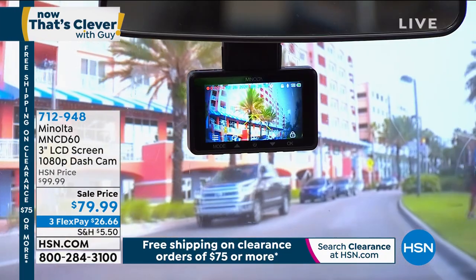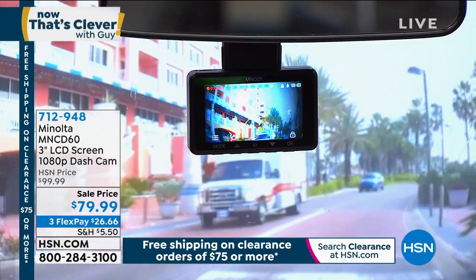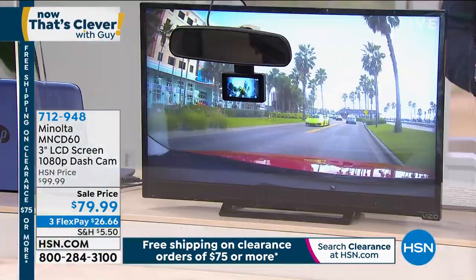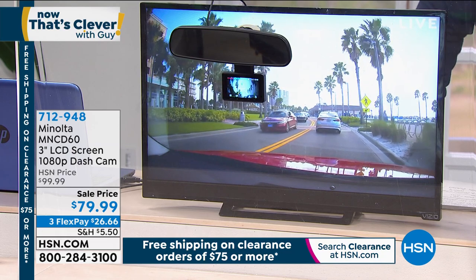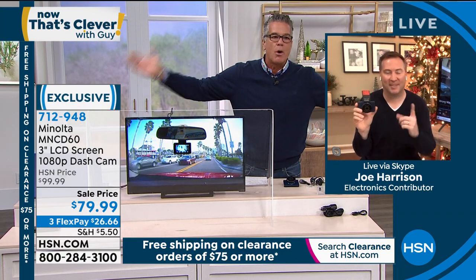It mounts right up underneath where your rear-view mirror is, plugs into the outlet in your car, and the adhesive on the back lets you stick it right to the windshield — now you've got a fully operational camera. Item number 712-948, available in black and blue. Let me introduce special guest Joe Harrison. Joe, everybody in this day and age should have a dash cam. Because this is the Clever show, we've made this more advanced — most dash cams just record what happens, but there's an accident every three seconds in the United States and you never want it to be your story versus somebody else's story.